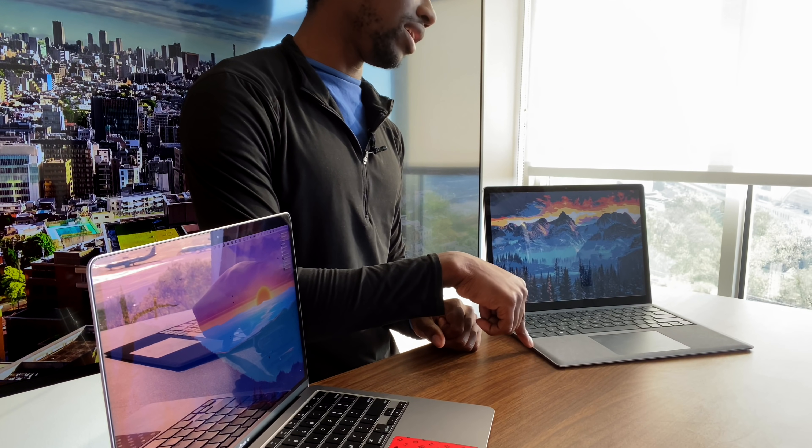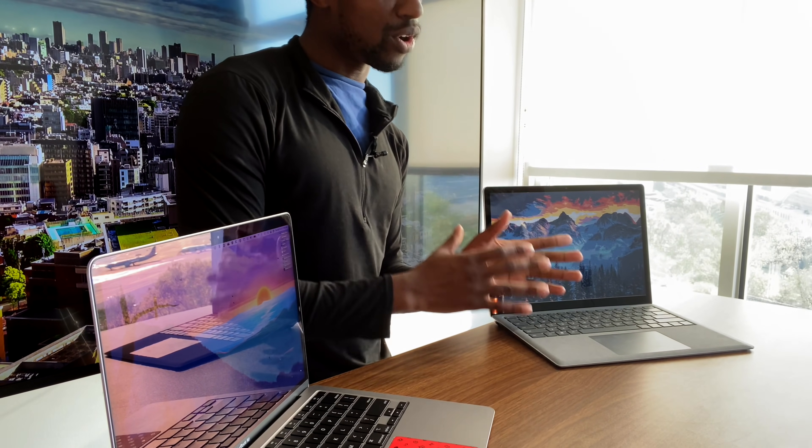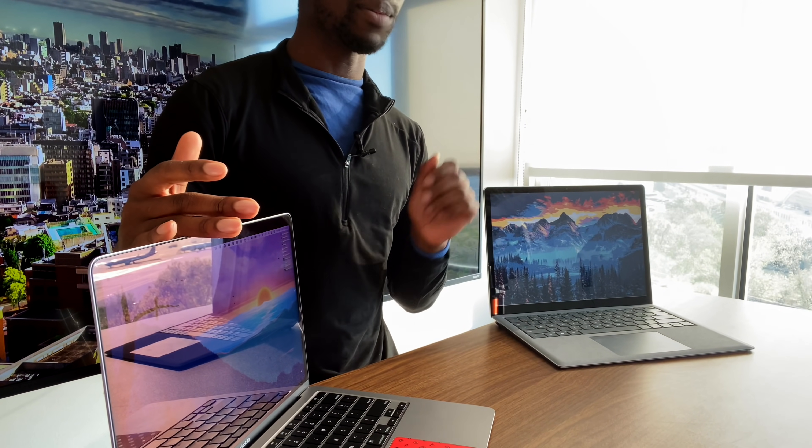This does also come in an all-aluminum build on the inside as well. Personally, I love Alcantara, but in terms of longevity, I would probably still prefer the all-aluminum design on the MacBook Air or even the Surface Laptop 4.